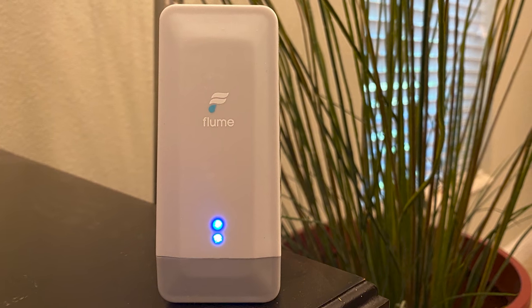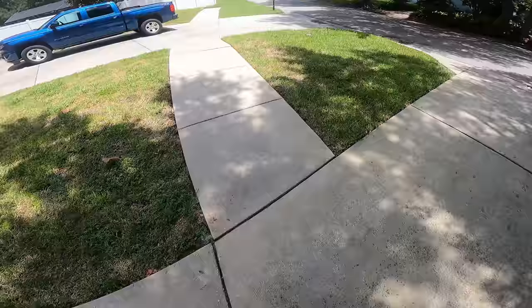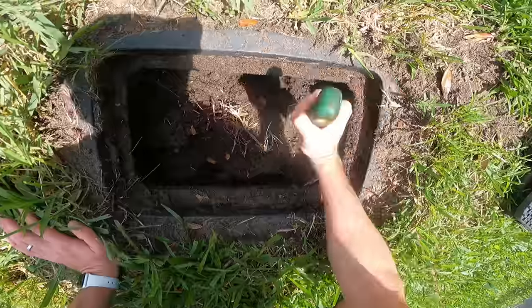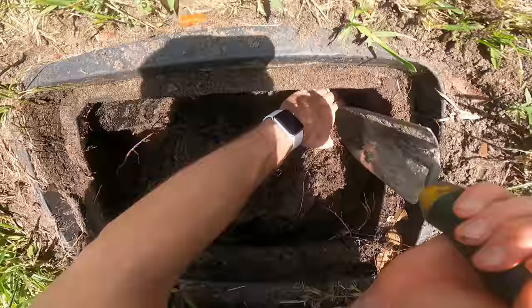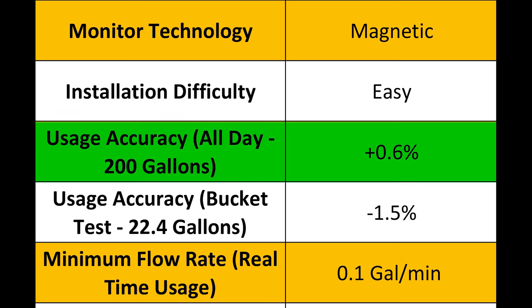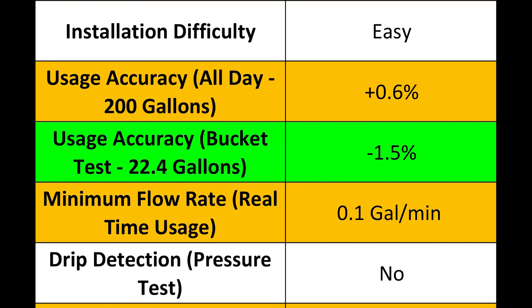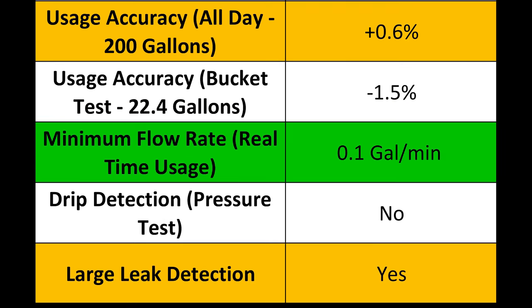The Flume 2 also has an indoor component that plugs into an electrical outlet and acts as a bridge between the sensor and the internet. Because there's no modification to your plumbing and no electrical involved, the install should take less than 20 minutes — the only tool required in my case was a small shovel to excavate the 8 years worth of dirt and sand out of my city water meter housing. In the usage accuracy test, the Flume 2 was very accurate, showing less than a 1% variance in my whole day test. In the small scale bucket test it also performed well with just a 2% variance. The minimum flow rate the Flume 2 was able to measure was 0.1 gallons per minute.